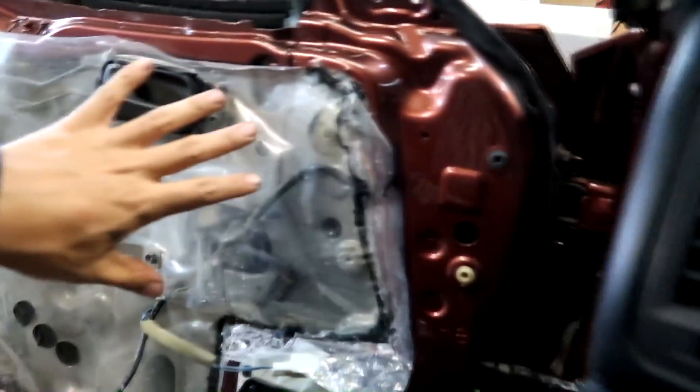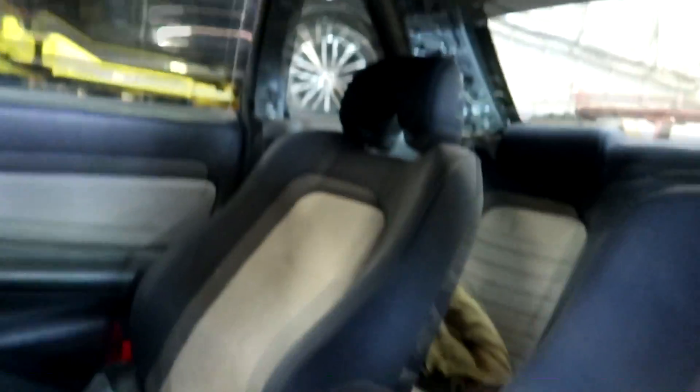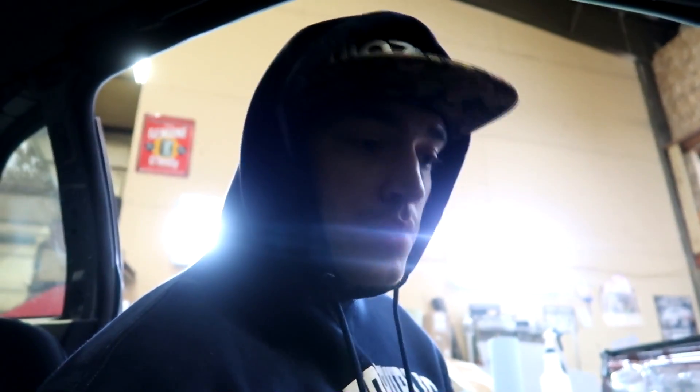One of the last pieces — put the mirror in, then we can go ahead and put the door panel on and that should be it for this. All interior is pretty much all in — well, except for that piece, we're gonna put that in as well. Then we test fit the wheels and that should be the last of it.